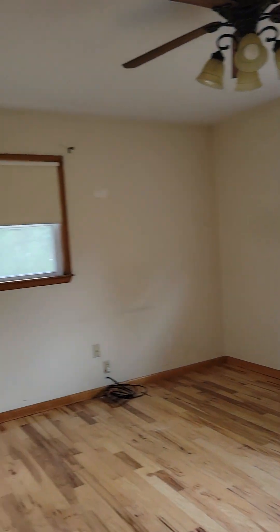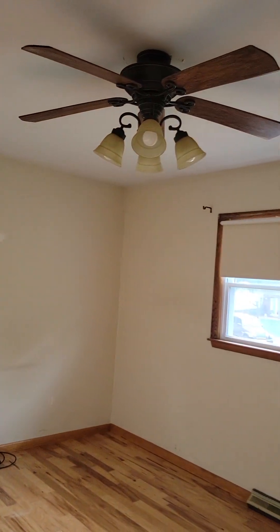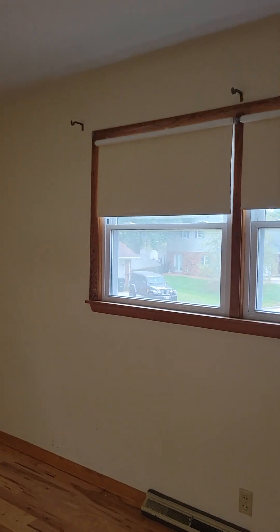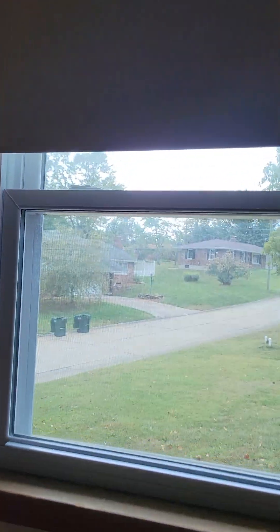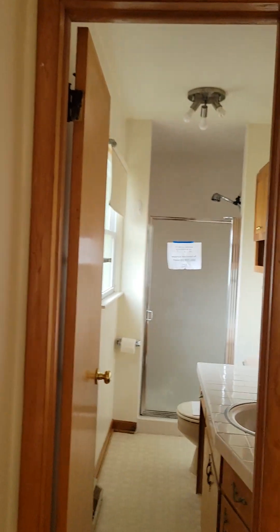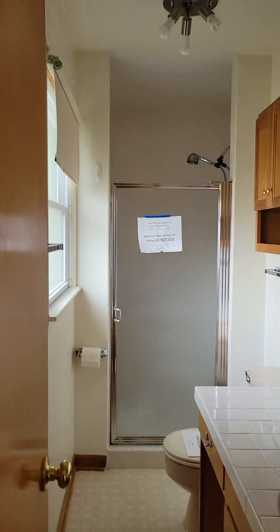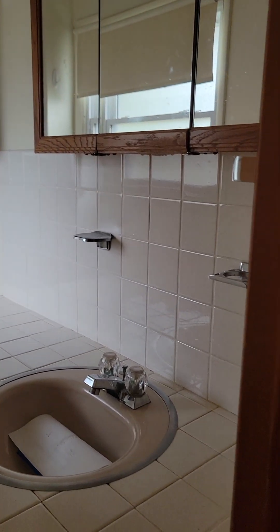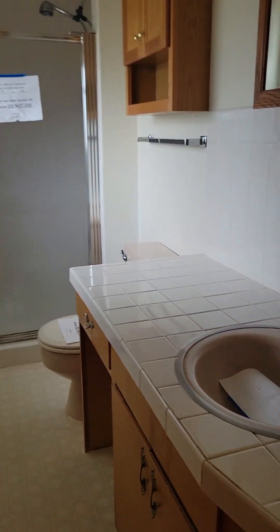And here is our master. Ceiling fan. It looks out over the back of the house. It does have a shower. Single vanity. It's got a little walk-in — kinda cute.